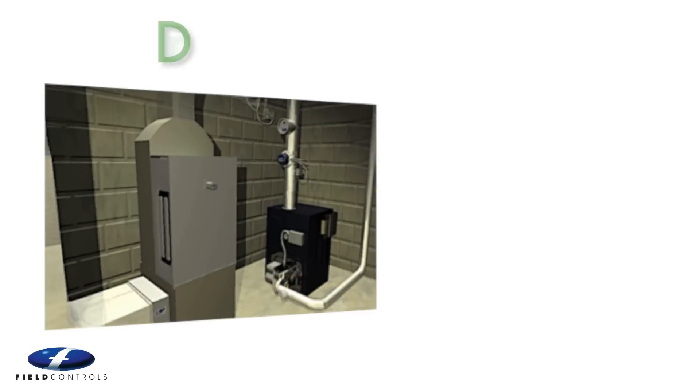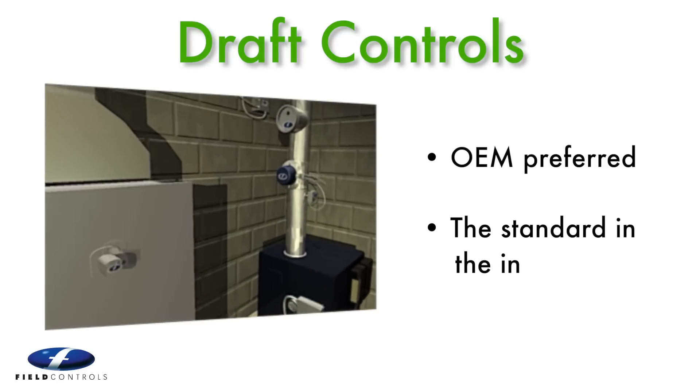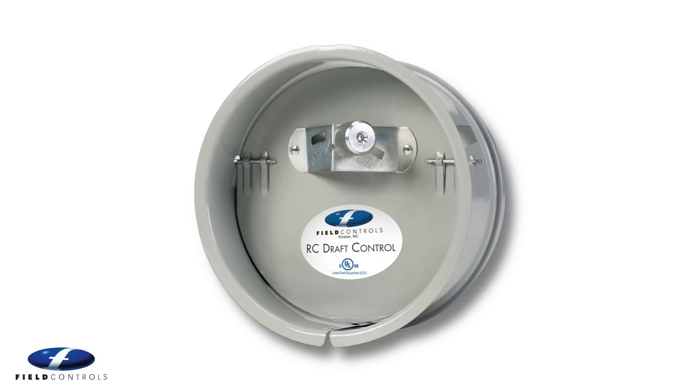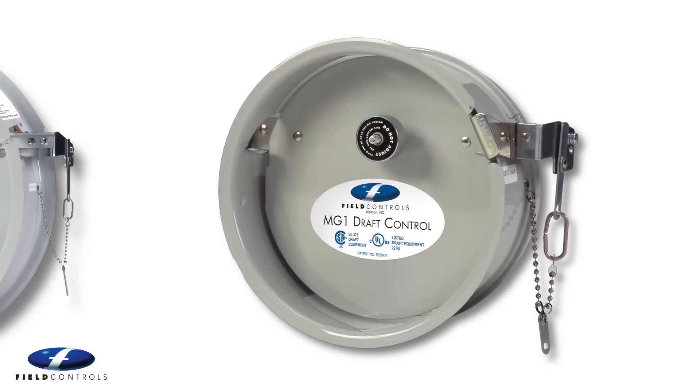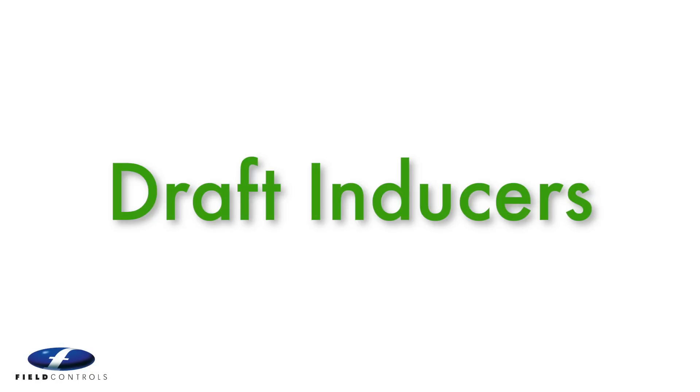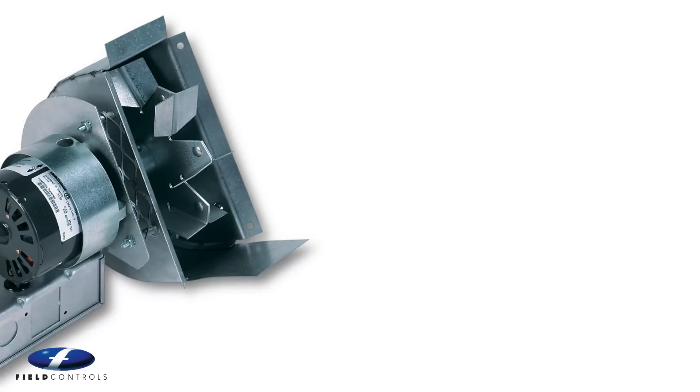Provided as original equipment on the finest oil and gas boilers and furnaces, Field draft controls have set the standard for decades. Also available for commercial and solid fuels applications. And when more draft is required, Field offers the draft inducer, inline and chimney top.